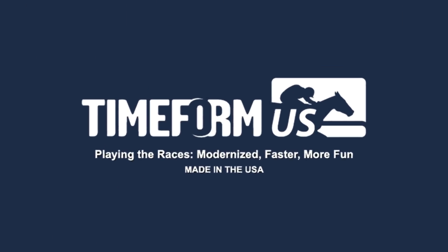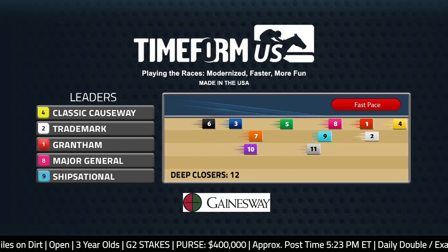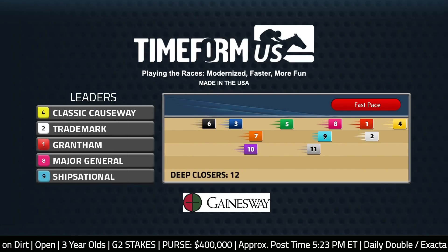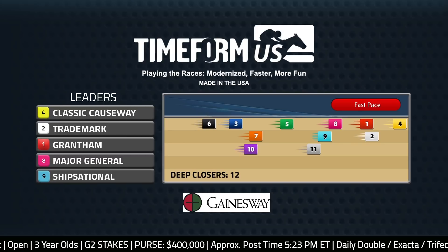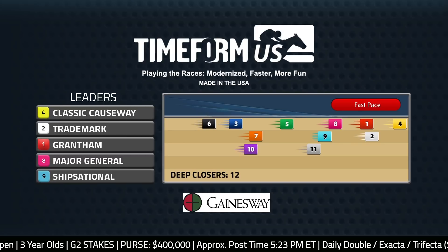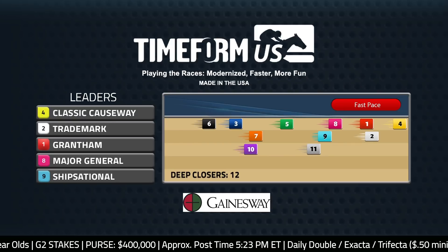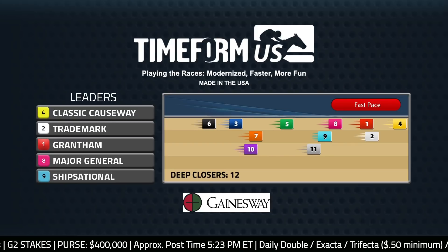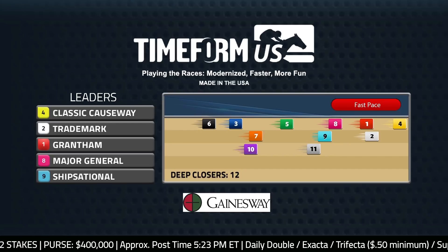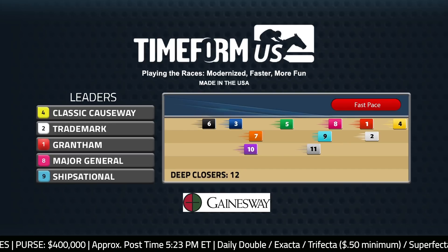Let's take a look at the TimeForm US pace projector for the Tampa Bay Derby. Classic Causeway is the favorite. Classic Causeway pushed the pace in the Sam F. Davis, and I would assume he's going to try to get forward once again. That just feels like his best running style at this point. Two back at Churchill in the Kentucky Jockey Club they tried to rate him — it wasn't terrible, but it wasn't as good as his Sam Davis off the short layoff. He ran very well, defeating several of these horses in that last race.